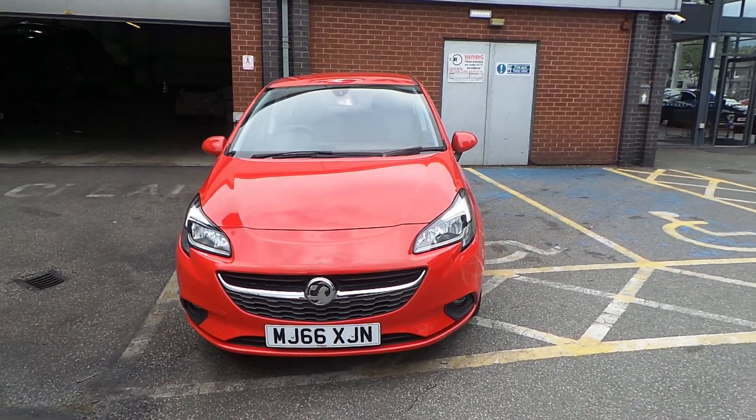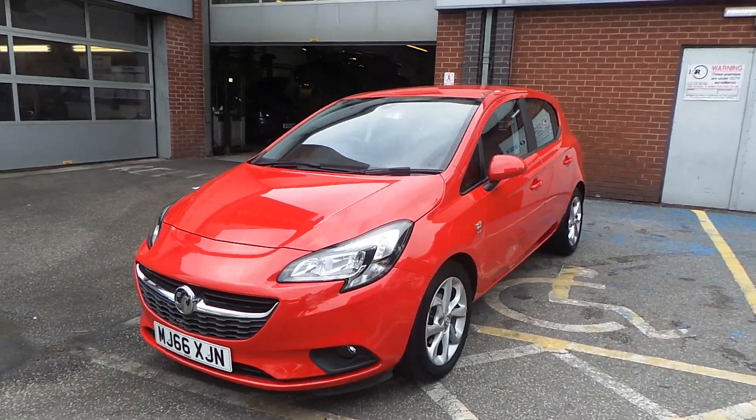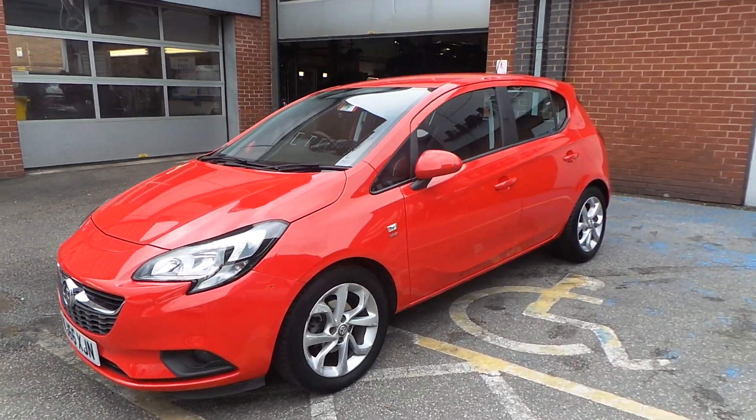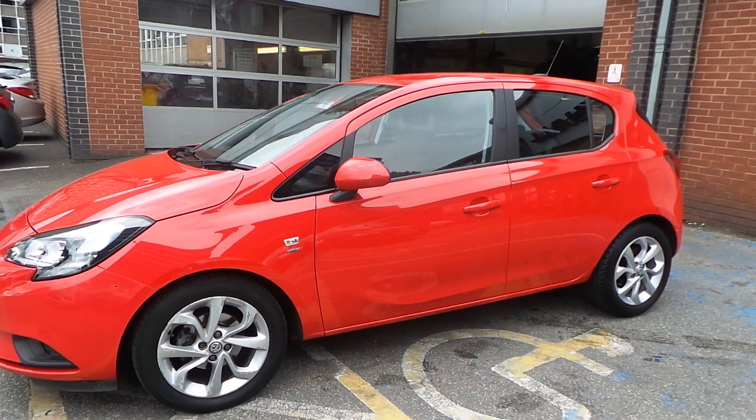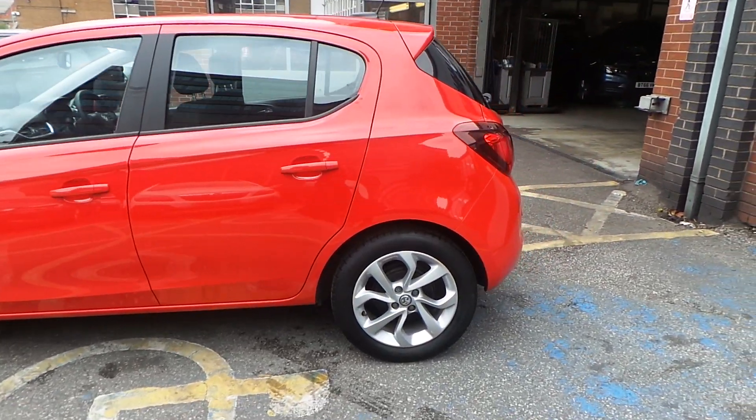Welcome to Pentagon Vauxhall in Manchester. Today's car we are looking at is our 66 plate Vauxhall Corsa Energy, finished in red. This is a 5 door model and comes with a 1.4 petrol naturally aspirated engine.